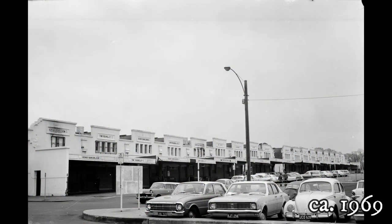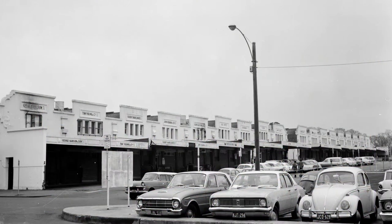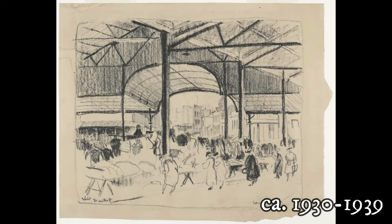Victoria market wholesale market, taken from the corner of Franklin Street towards East Melbourne, looking across the market building with car park in foreground. Shows interior of covered area looking south-east towards the city.